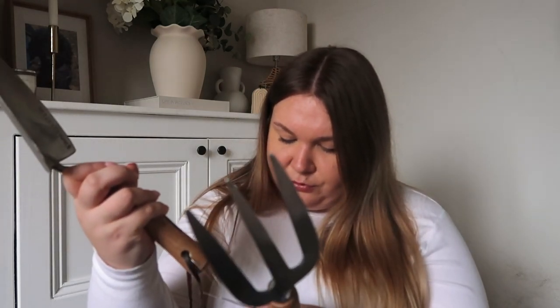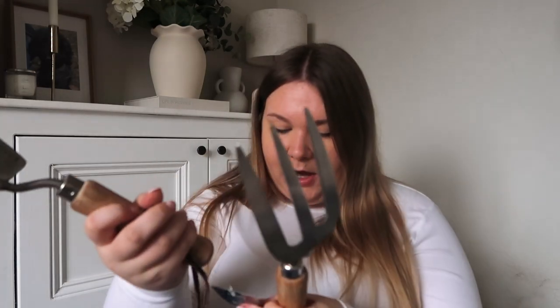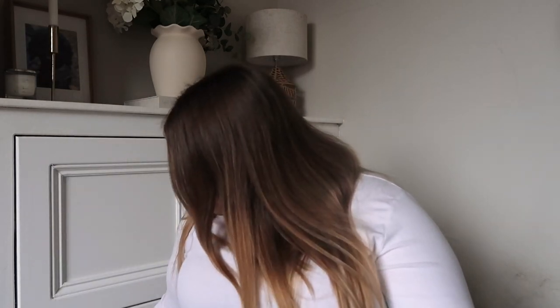We got a hand fork and a hand trowel. We needed some new ones and to be honest we saw these and thought they actually look aesthetically nice as well. These were both £4.50 each, and we obviously just needed them for replanting a lot of our stuff — and again probably cheaper than the garden centres.